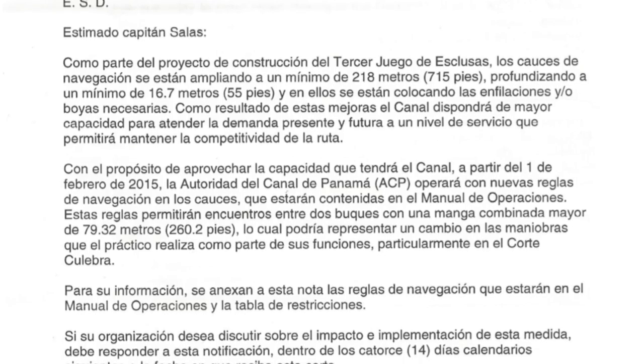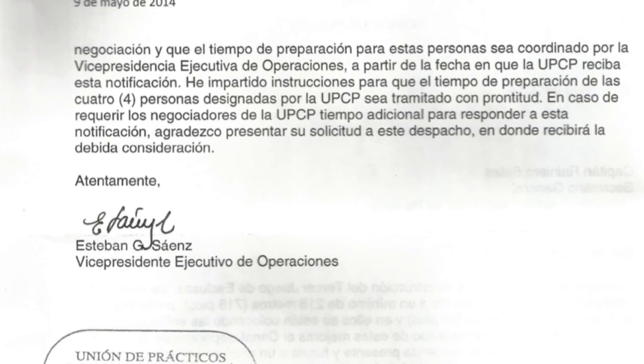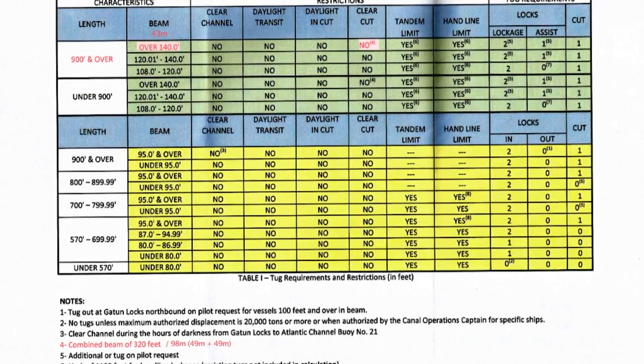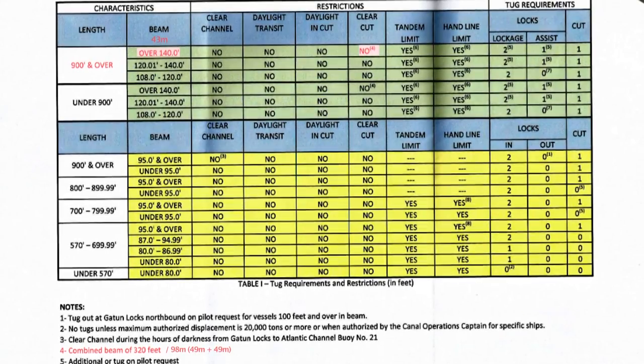Honestly, I was shocked when I received this letter. Pilots need to be included in this type of decisions regarding proposed changes in the navigation rules, and we were not. After looking at the new restriction tables, I can tell you right now that the ACP is deviating greatly from their own master plan.